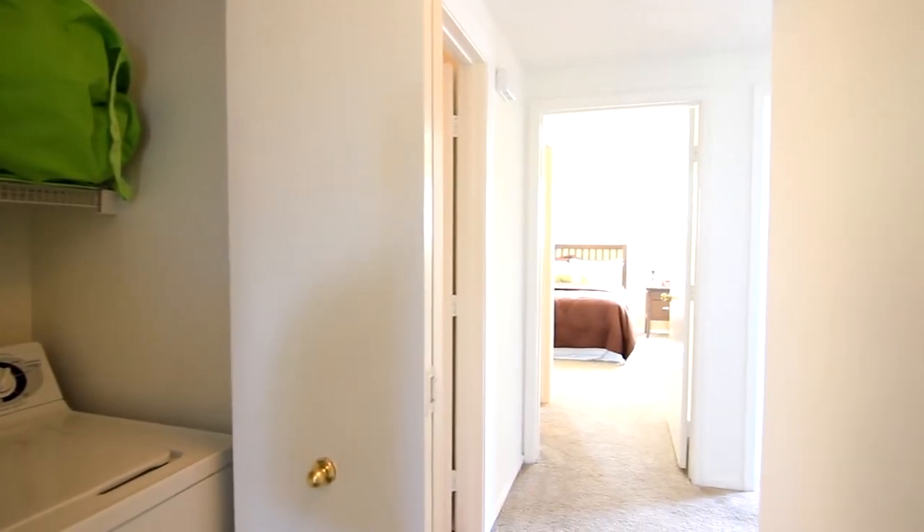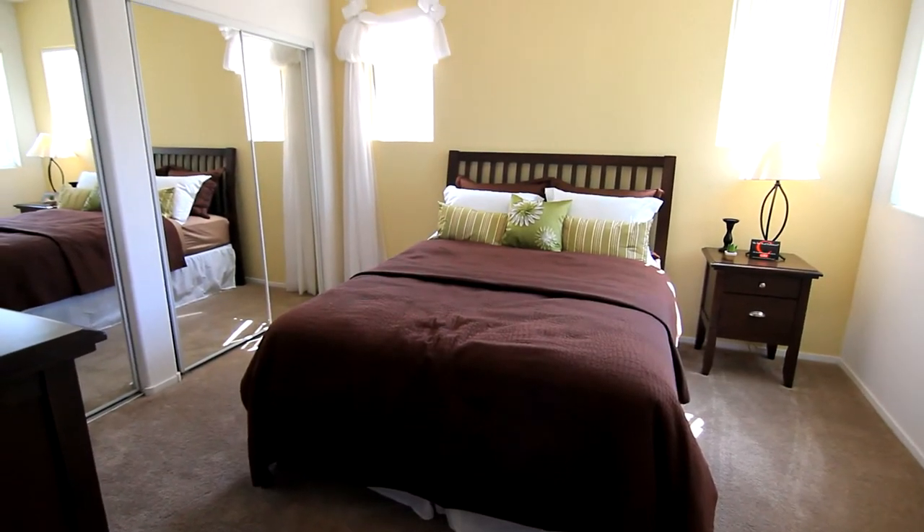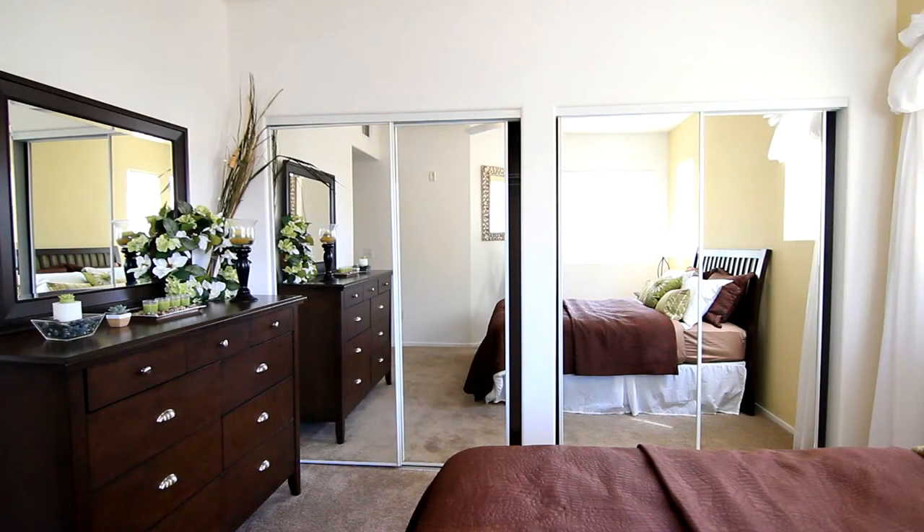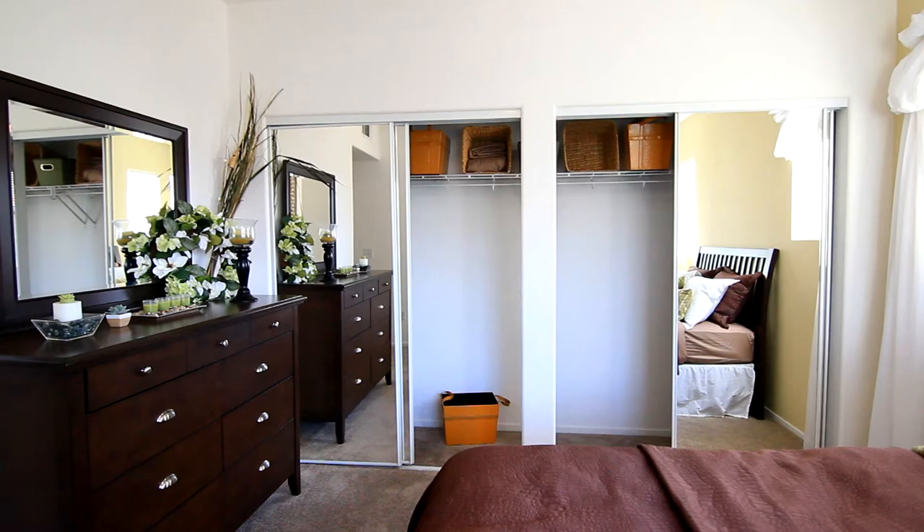Straight ahead, you can relax and unwind in your master bedroom. This room features a large wall-to-wall closet to store all your belongings.